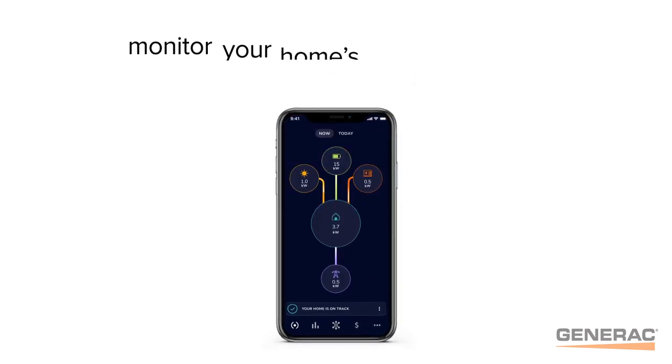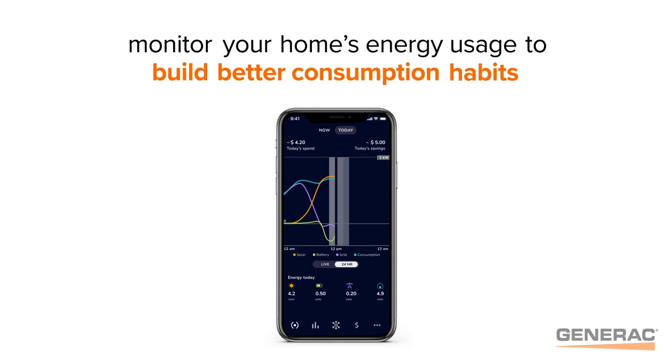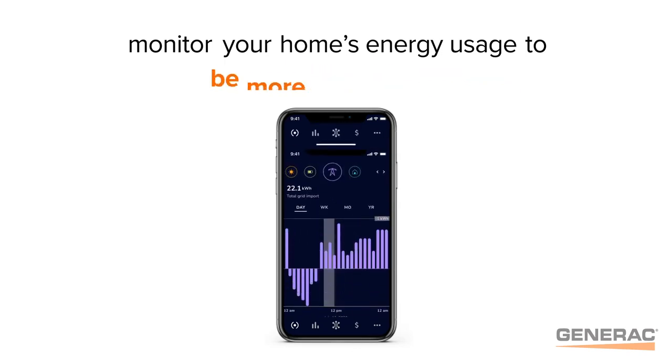Now you're able to begin monitoring your home's energy usage to see how your system is working, build better consumption habits, and be more energy aware.